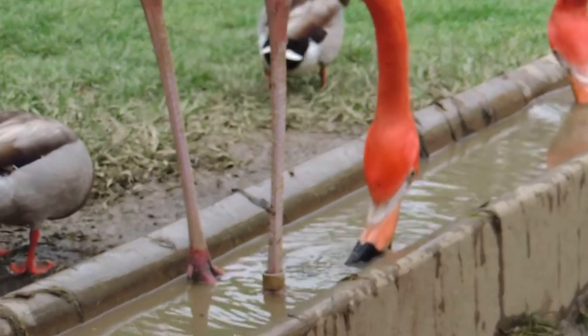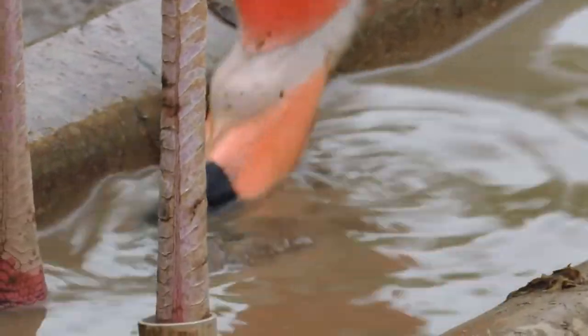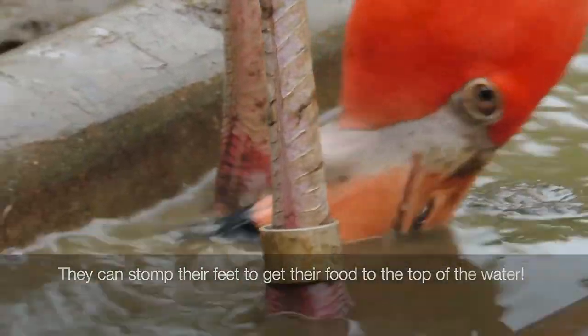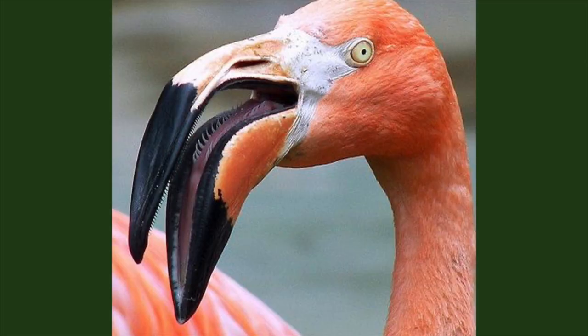Unlike other birds and even mammals, their upper jaw is not rigidly fixed to their skull. Because of this, when their head is upside down when they're feeding, their upper bill moves up and down allowing the flamingos' jaws to work quote normally. They can also swing their head back and forth to let water pass through their bill. Flamingos can also use their tongue as a pump to pass water through their bill's strainer more efficiently. In fact, the flamingos' tongue almost became its downfall.